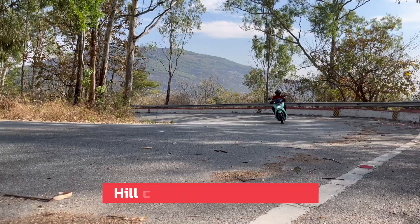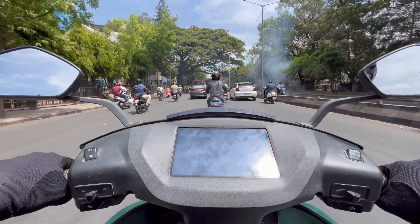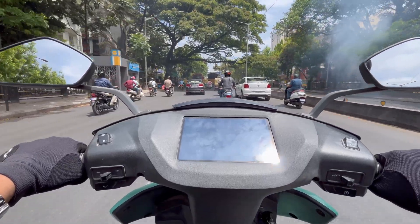Have you guys tried climbing a hill on your Ather 450X? I have around 1.5 years of ownership of the second generation 450X, which in general offers me a range of 80 to 85 kilometers in cities. But how well will it perform while climbing a hill? Let's check it out today.